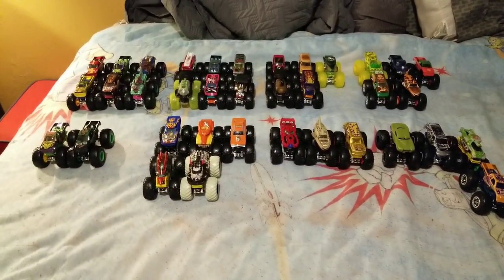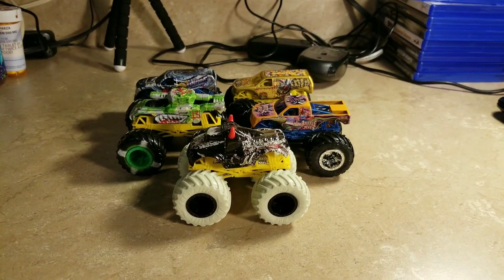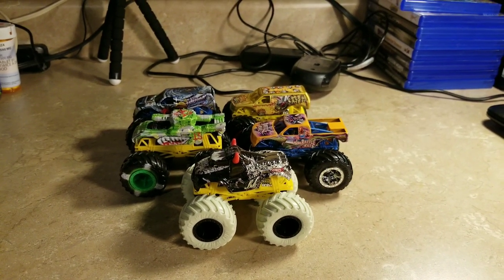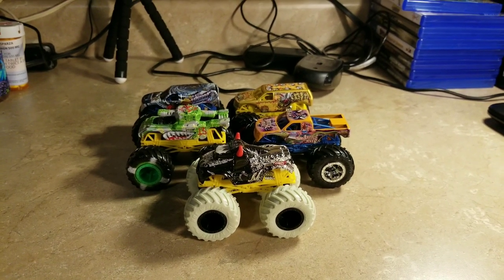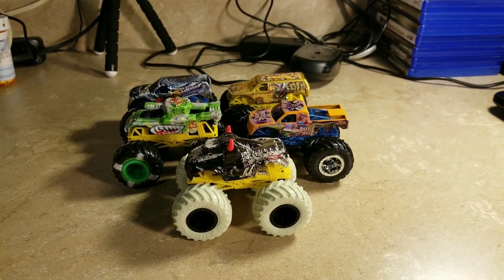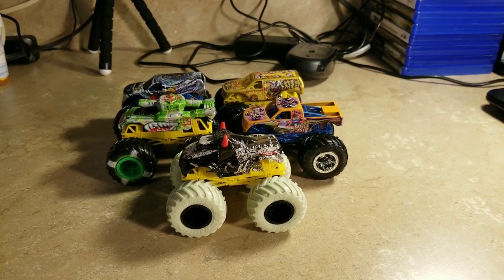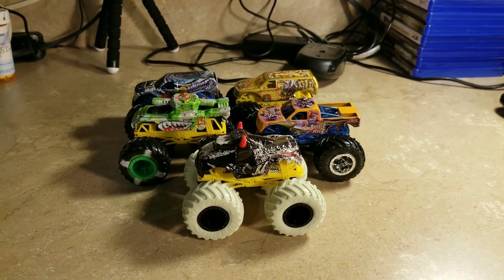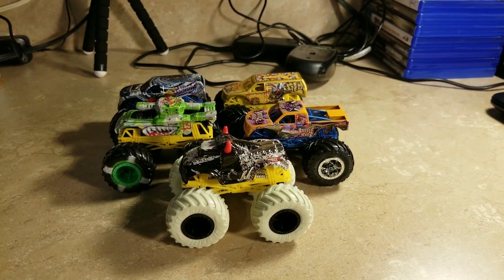This is all we have so far — I found these five new ones. What do you think? Leave a like, comment, subscribe, and share. I'll keep searching for the Hot Wheels Monster Trucks I'm missing — sometimes it's hard to find them, but hopefully I'll find more to review soon.